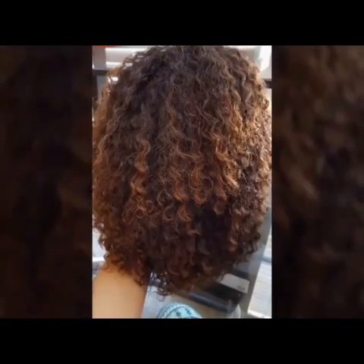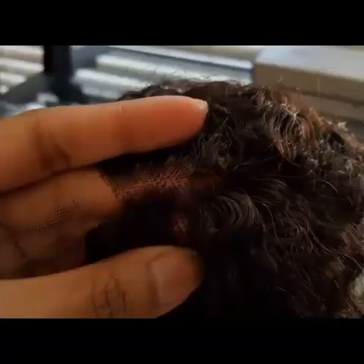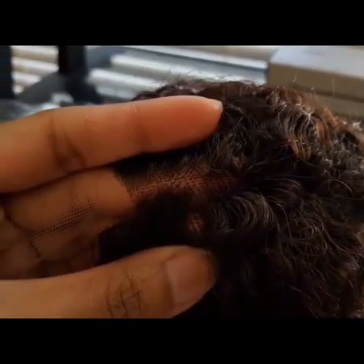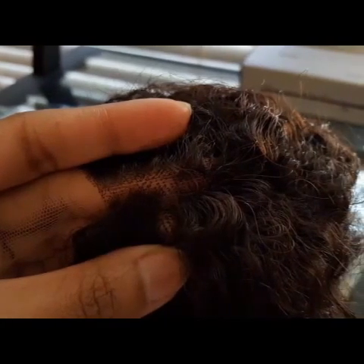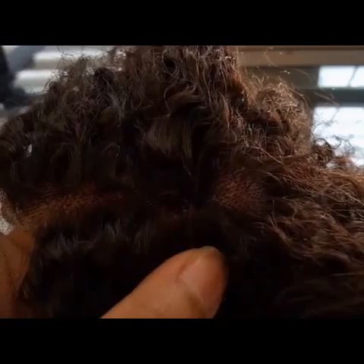This is what the unit looks like when I took it out of the box. It had some paper stuffed inside and looked very dry, but it was actually really, really soft. There's the inside of the unit — it comes with two adjustable straps in the back and three combs in the front. This is a full lace glueless wig cap. The knots on the unit are not bleached, but it is 100% human hair, so you can bleach them yourself if you'd like. I do plan on doing that and want to record it, so stay tuned.